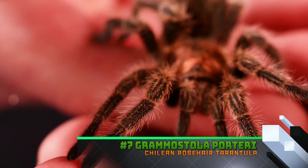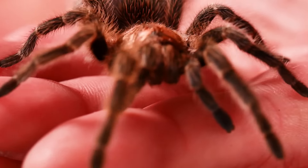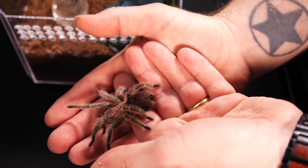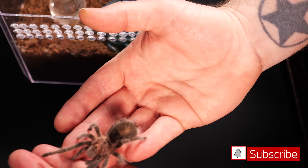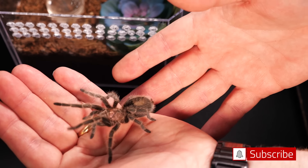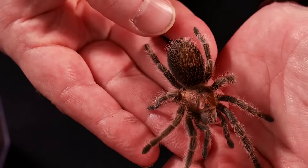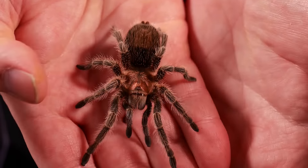Number seven is another staple of the hobby, probably because they're very relaxed and widely available. I've had many different specimens over the years and in my experience they've all been pretty chill — the Grammostola porteri, or the rose hair tarantula. For many years this was the only tarantula I handled and I never had any issues. It was even pretty hesitant to kick hairs. But the main reason it's lower on the list is that many people report they can be very defensive and be big hair kickers, so check temperament before handling.